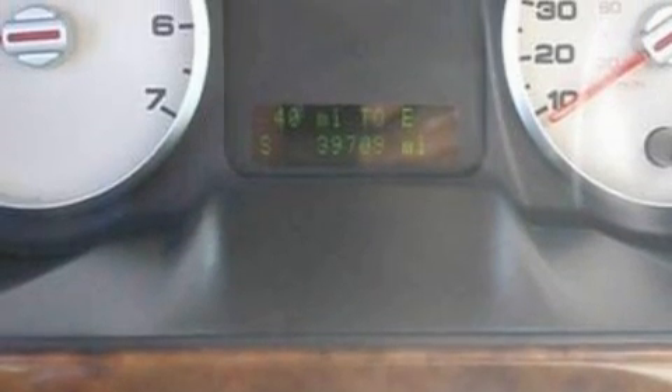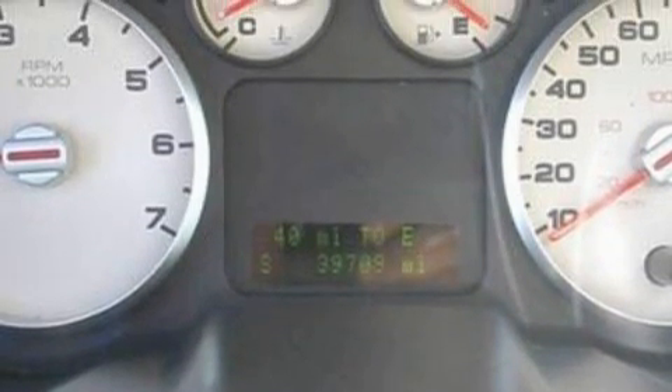This vehicle has fewer than 40,000 miles on the odometer. Stop by today and test drive this automobile for yourself.